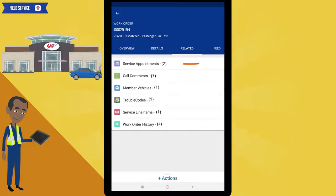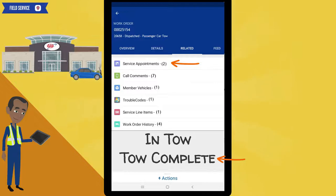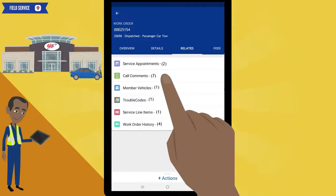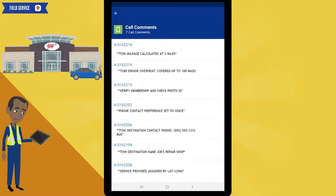Notice the service appointments line — there is a number 2. That's because all calls, other than tow calls, will have a 1. Tow calls will display a number 2, because they have the additional statuses of in tow and tow complete, so they are assigned a second service appointment. The call comments are an ordered list of comments that come in with the initial call. You should always review these comments prior to contacting our member. Make sure to always read through all of these notes.